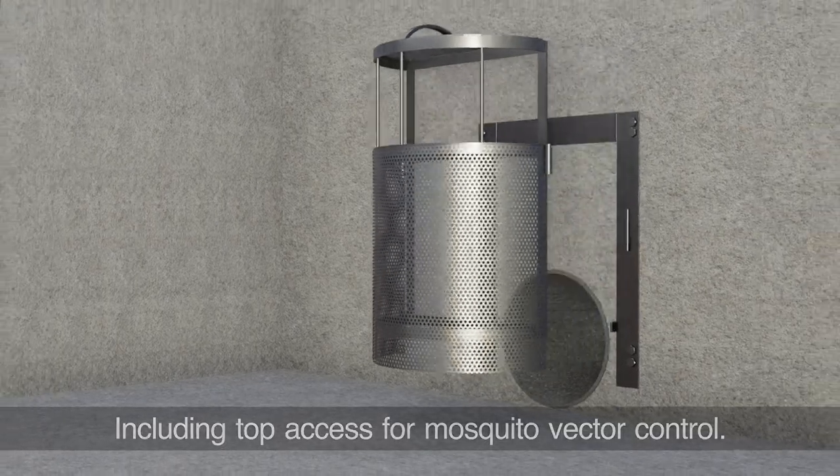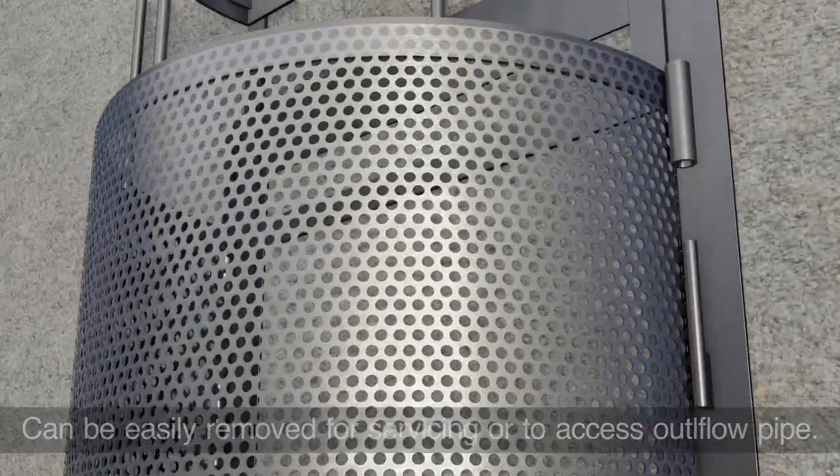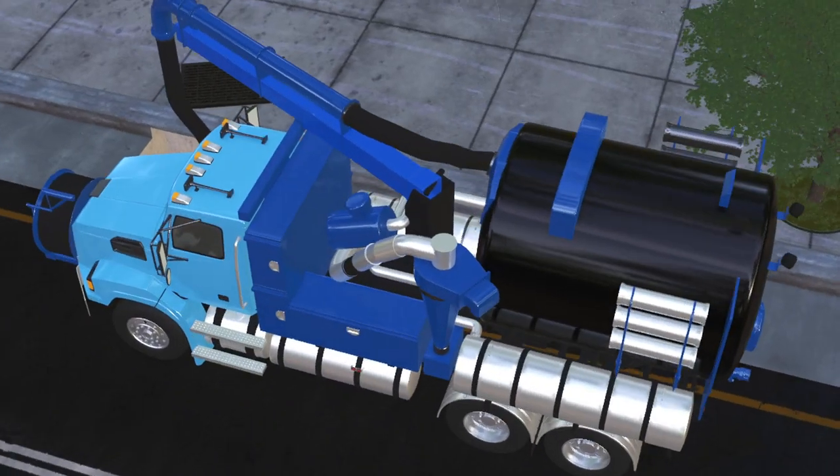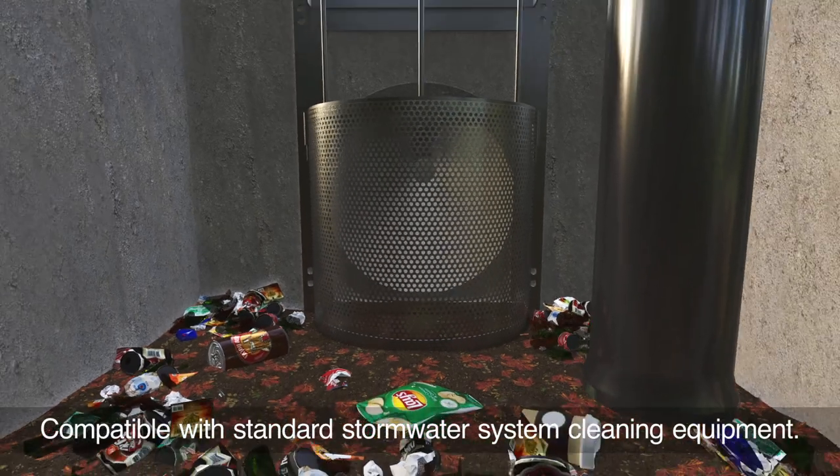In addition to meeting compliance regulations, StormTech devices are easy to measure, install, and maintain. Removing debris and trash and cleaning the device is easy while using standard stormwater system cleaning equipment.